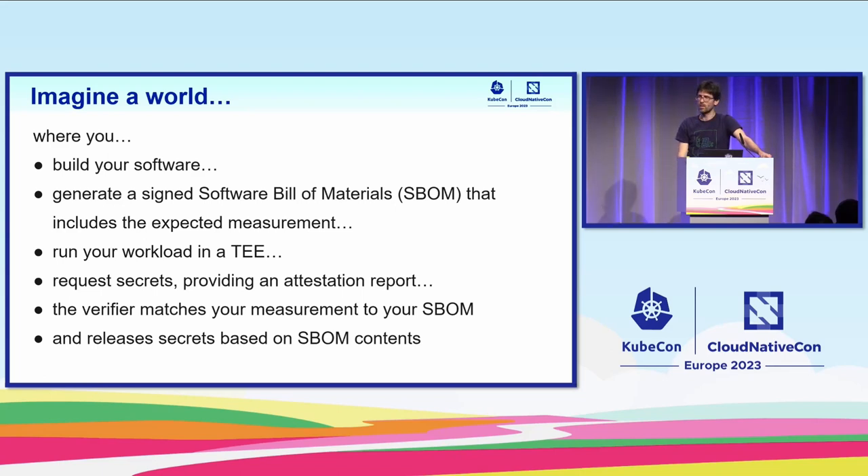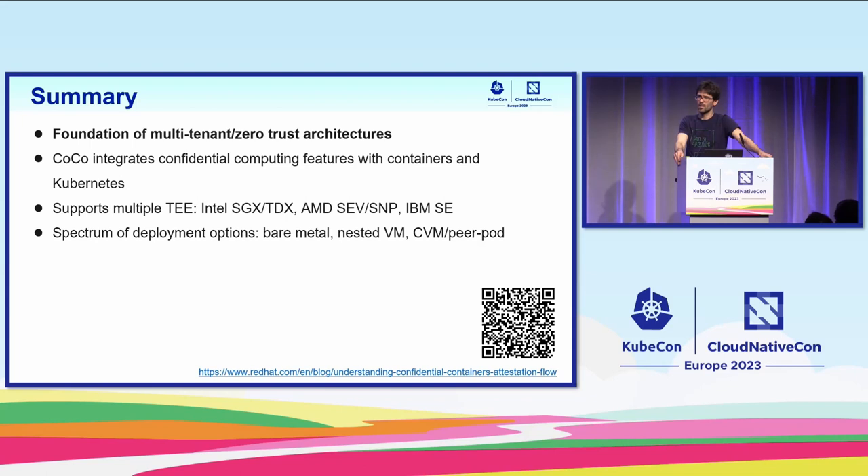In conclusion, I think this will be part of many multi-tenant architectures or zero-trust architectures. It matches the trust model from a user's point of view when deploying things — we don't want to trust anything outside our workload. For those in industries with regulations, privacy or personal data, financial data, compliance and audits, confidential computing really shuts down the discussion: the scope ends at the boundary of the trusted execution environment. CoCo is a fantastic project with a healthy, multi-vendor community that integrates confidential computing technologies with containers and Kubernetes. It supports multiple hardware trusted execution environments, with more expected, and there's a spectrum of deployment options: bare metal in your own data center, nested confidential VMs, and standalone confidential VMs.